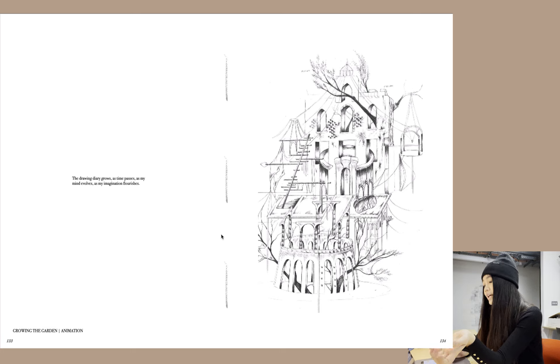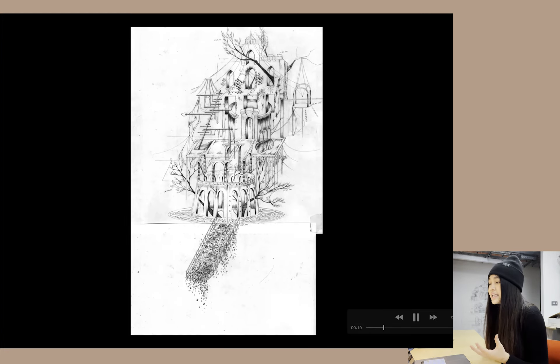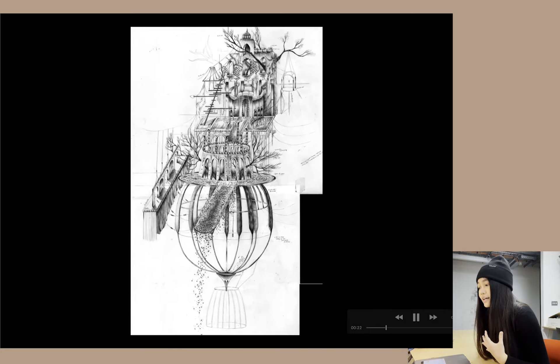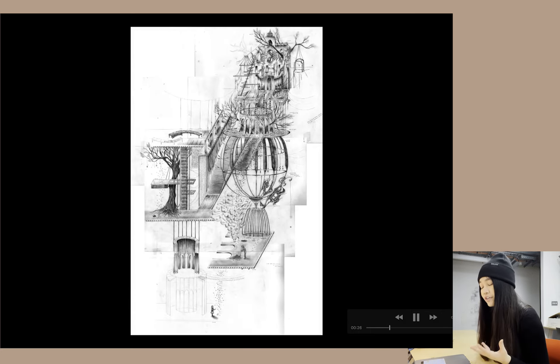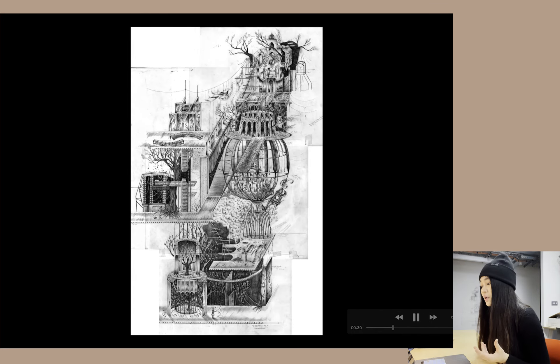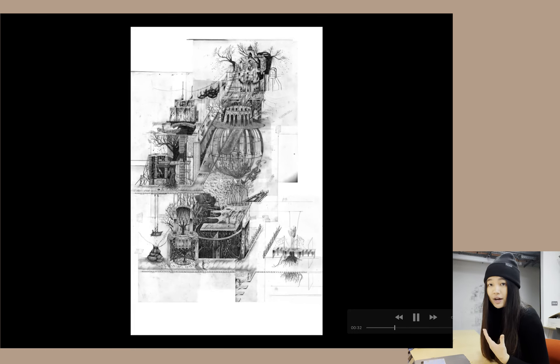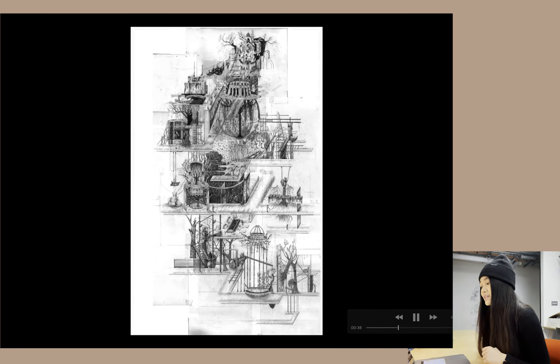This is the animation where I looked at the drawing diary growing — essentially an overlay of the drawing. Over time as the drawing grows, my mind evolves and my imagination flourishes. I did an overlay that showcases how the drawing grew over time and how the diary just keeps growing and growing. It's nice to see the growth.